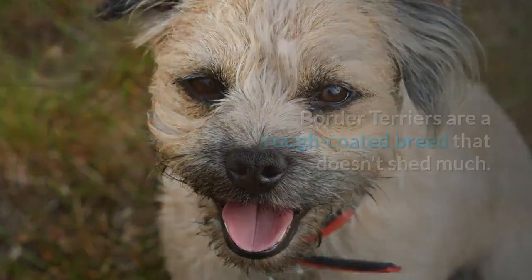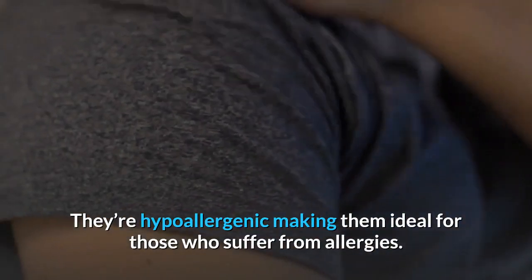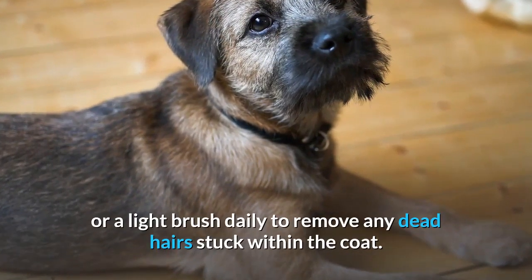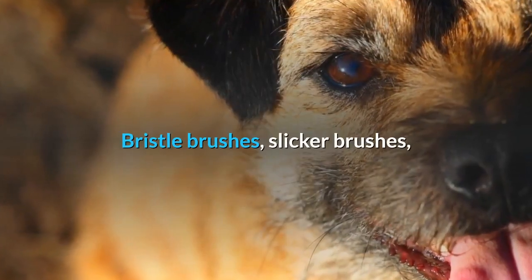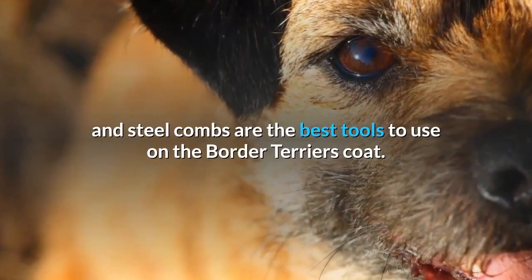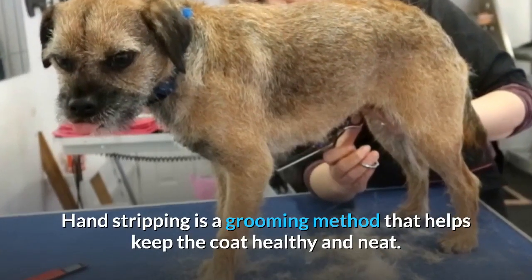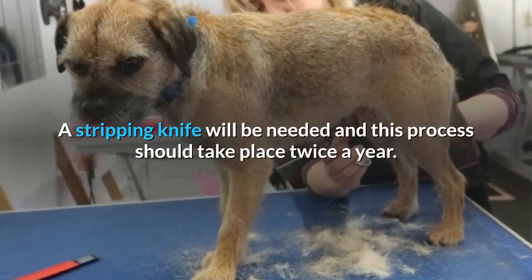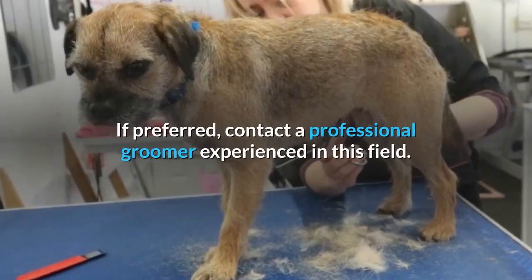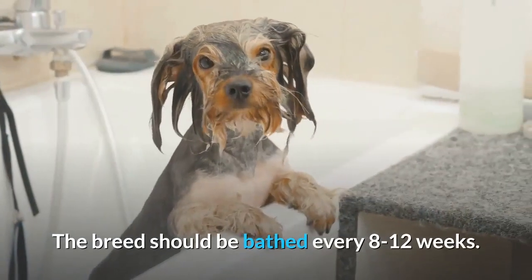Border terriers are a rough-coated breed that doesn't shed much. They're hypoallergenic, making them ideal for those who suffer from allergies. Give them a thorough brush weekly or a light brush daily to remove any dead hairs stuck within the coat. Bristle brushes, slicker brushes, and steel combs are the best tools to use. Hand stripping is a grooming method that helps keep the coat healthy and neat — a stripping knife will be needed, and this process should take place twice a year. If preferred, contact a professional groomer experienced in this field.